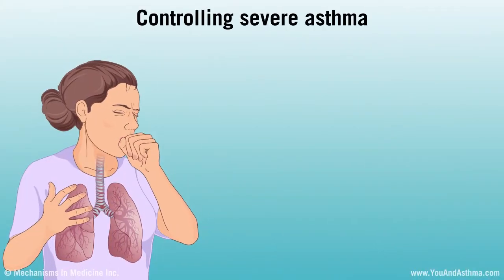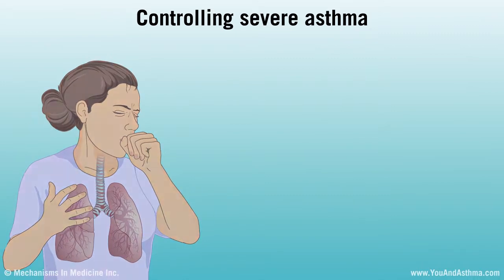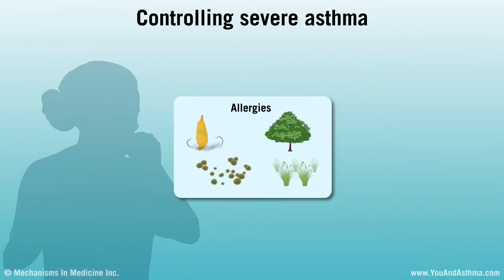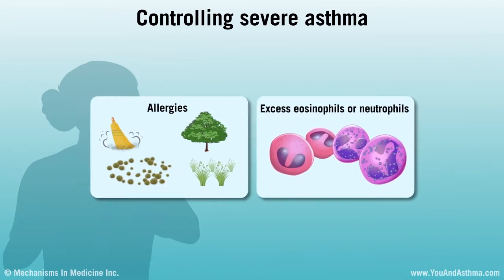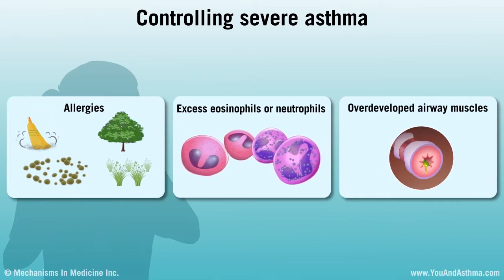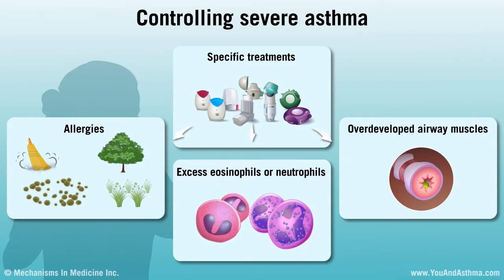Knowing the cause of severe asthma can be helpful in controlling it. Severe asthma can be related to allergies, your body producing too many of certain types of white blood cells called eosinophils or neutrophils, or overdeveloped airway muscles. An asthma specialist can prescribe specific treatment that can help.